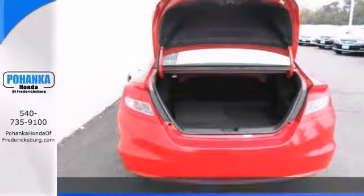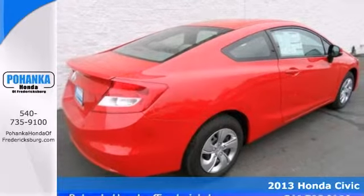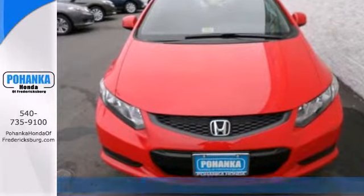This 2013 Honda Civic is red hot. When was the last time you smiled when you turned the ignition key? Feel it again with this superb Civic.